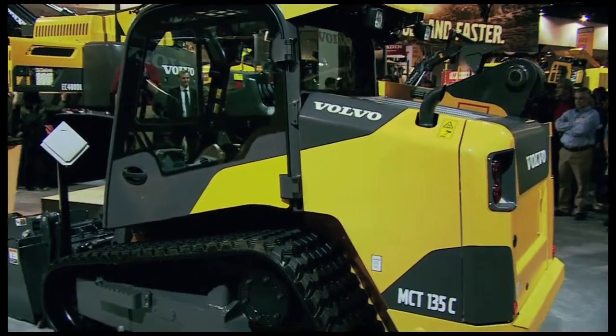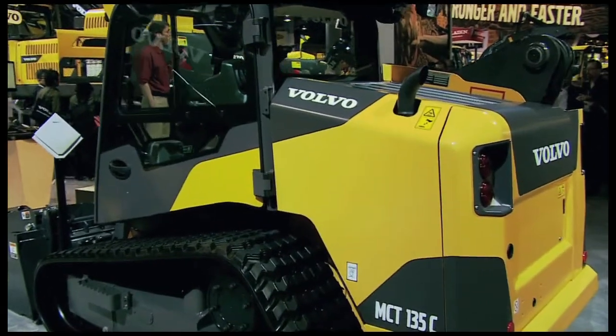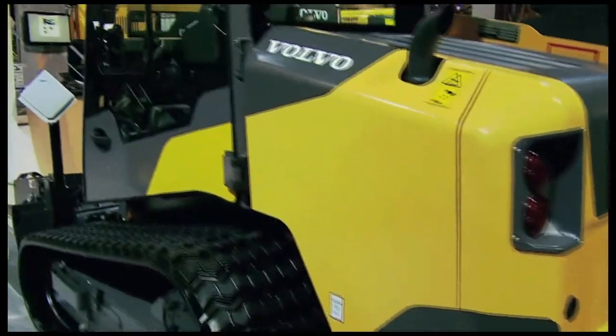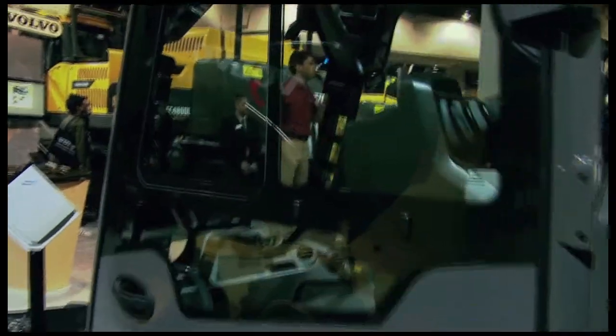Our newest care cab on these C-Series models right over here also features adjustable controls, a six-vent HVAC system, and a sealed and pressurized cab that improves the operating experience.